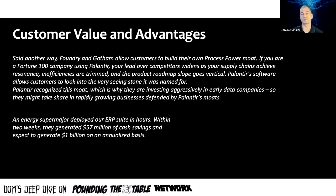Palantir's software allows customers to look into the very stone it was named for — named after the Palantíri, the circular stones in Lord of the Rings that let you see through anything. Palantir recognized this moat, which is why they're investing aggressively in early-stage data companies, including SPAC companies and futuristic companies they believe will be empowered by their software, taking share in rapidly growing businesses that defend their moat and create additional revenue streams.